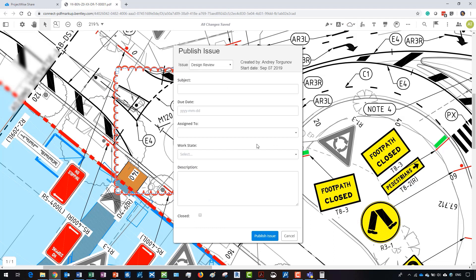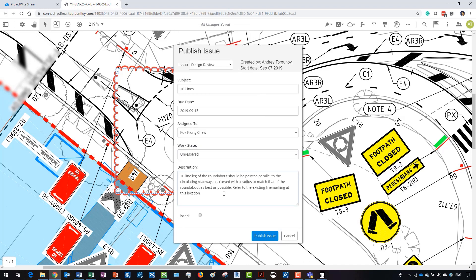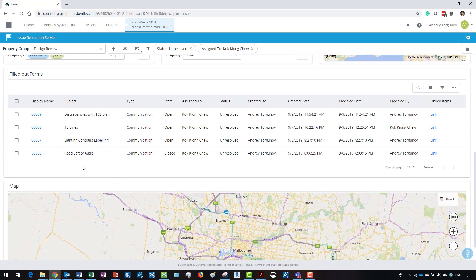Bentley's PDF markup capabilities provide the tools you need to get the job done. Conduct collaborative PDF design review and markup sessions in a simple web browser — no downloads required. Once issues have been identified, an easy-to-read dashboard clearly defines all issues, who they're assigned to, and the current state of those issues.